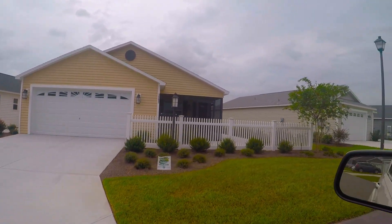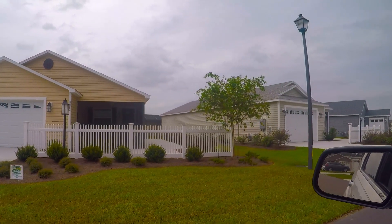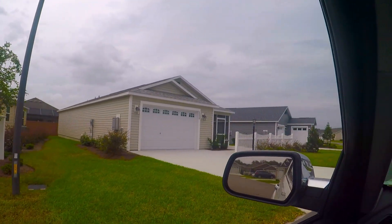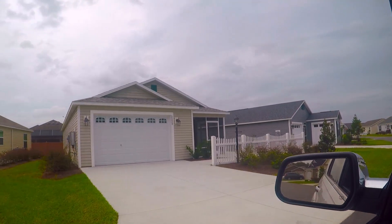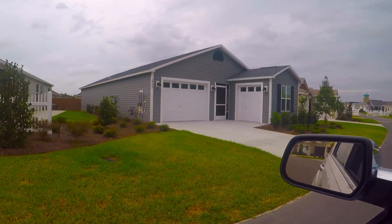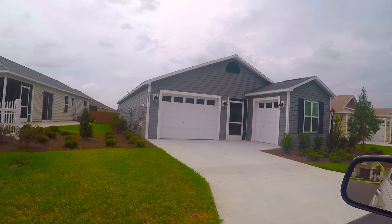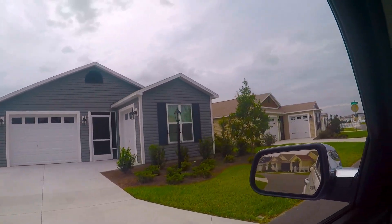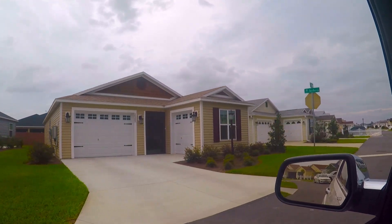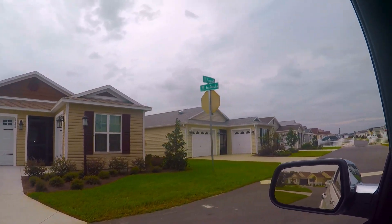A small yard — some people like it, some don't. I do, because it's very low maintenance. I don't have to spend a lot of time or money getting my grass mowed or any of that. There's another one with a sideways garage and it still has a lanai. The price is all over — it's just your lifestyle, really. It boils down to what do you want to spend.